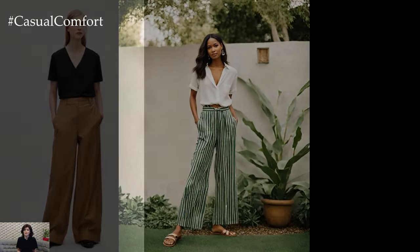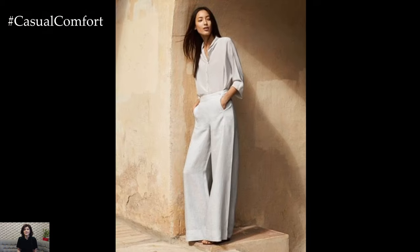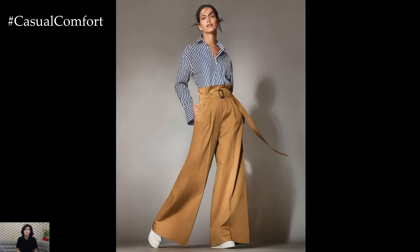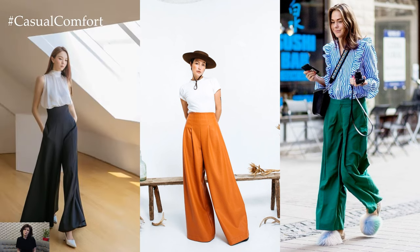One of the defining features of Palazzo pants is their wide-leg silhouette, which creates a sense of movement and elegance as the fabric billows with every step. This relaxed fit not only provides comfort but also elongates the legs, making them a flattering choice for a variety of body types. Additionally, the high waistline of many Palazzo pants styles accentuates the waist and creates a streamlined silhouette.